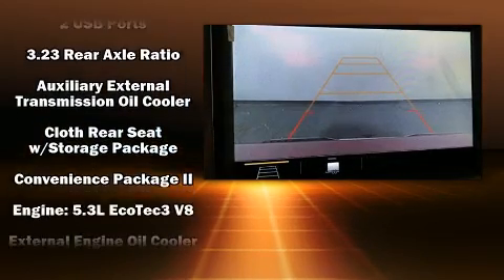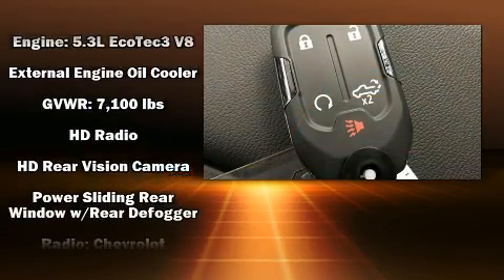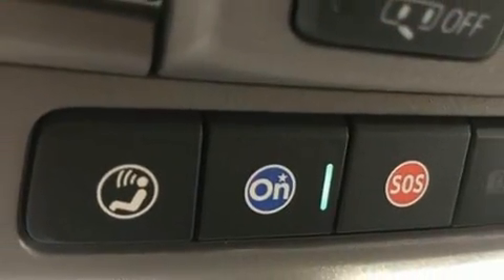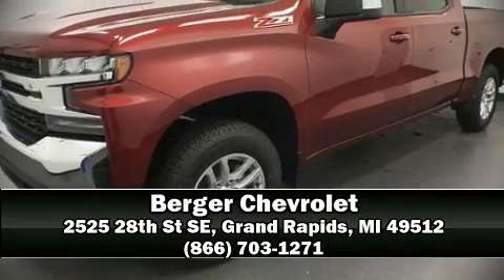A panic alarm and four-wheel disc brakes with ABS are also included. Electronic stability control ensures solid grip atop the road surface, no matter how challenging the driving conditions. Stop by our dealership or give us a call for more information.